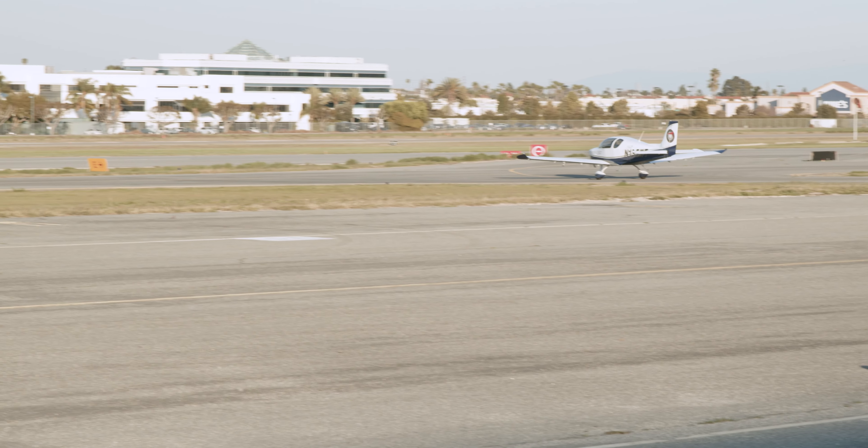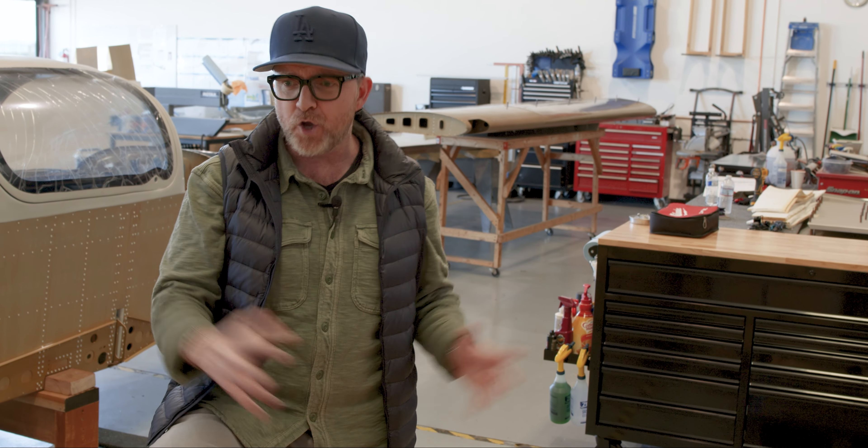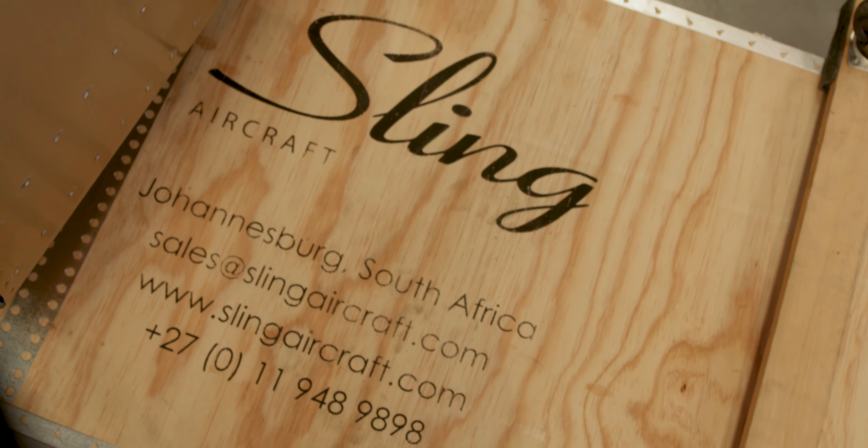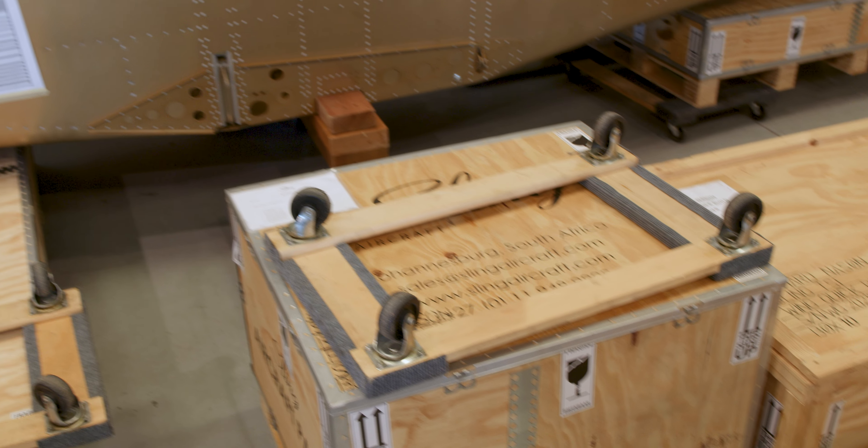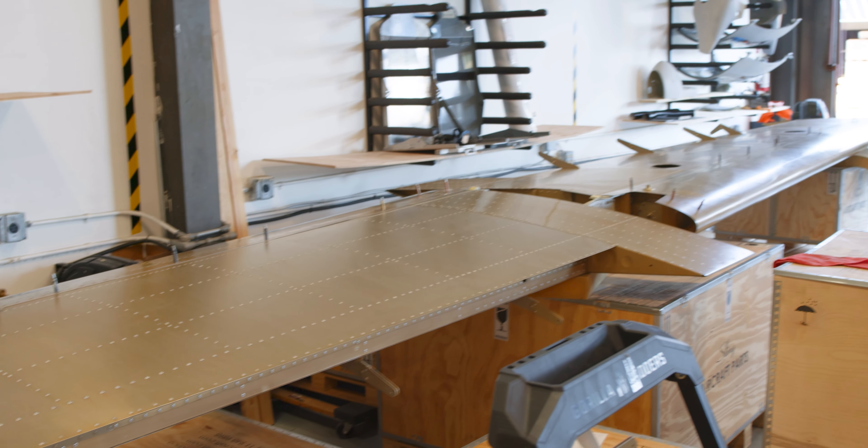Today was basically our introduction to the plane — my first time seeing it. The next steps are taking inventory: we're going to come down here, open up all these boxes, and check all the parts. If there are any back-ordered parts, we let the factory know in South Africa and they send them to us. I want you to come with me, learn with me, and let's take this journey together. If you like the video, like it and subscribe to Richard in the Sky — thanks so much.